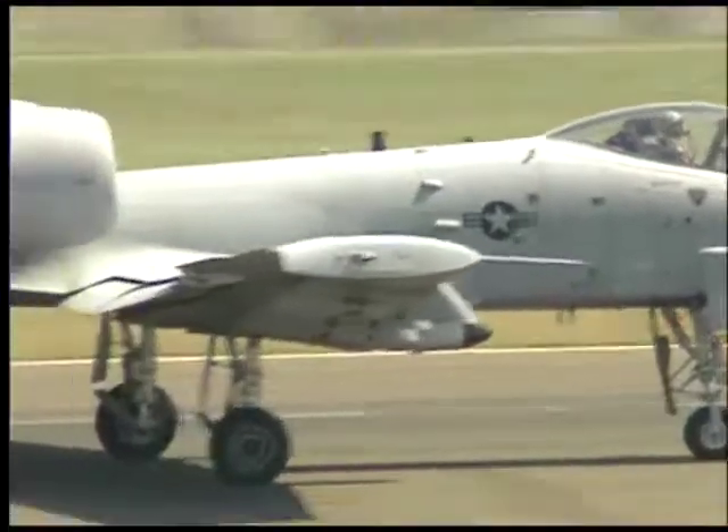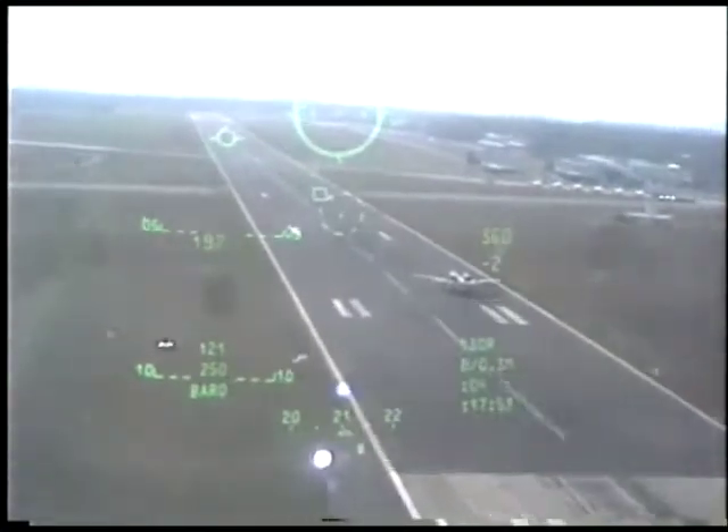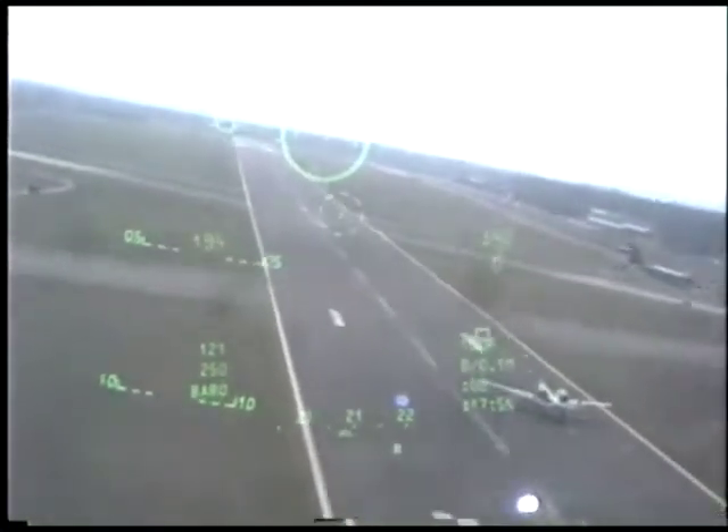When it was a two-ship, we were talking to each other the whole time — talking airspeeds, distance to the point. We have a center point that we try to hit. Coming up beside you right now.